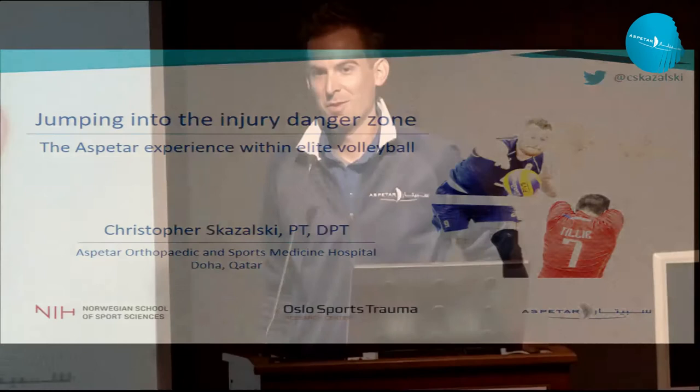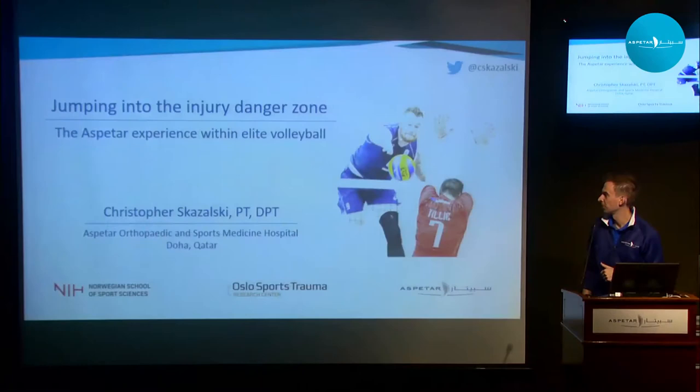Thank you Rod and thank you everybody. It really is a privilege to be able to present this morning. I've had the opportunity, like Rod said, to do my PhD and a series of research projects the last few years, so I get to share hopefully a glimpse of that today. While I'm not quite finished, this will have to be part one — part two will have to come at a later time, but I think you'll see a nice little thread here.